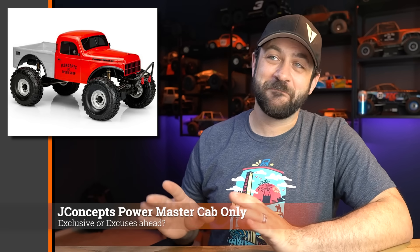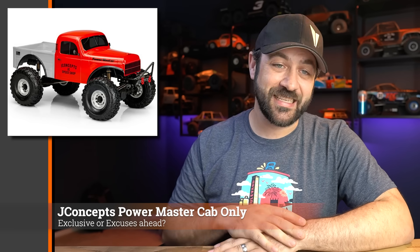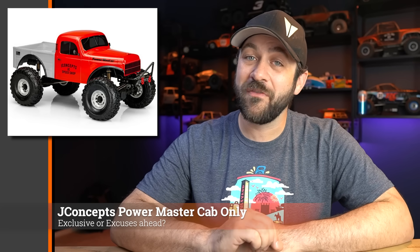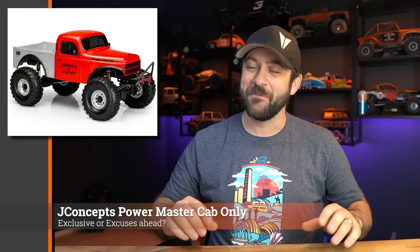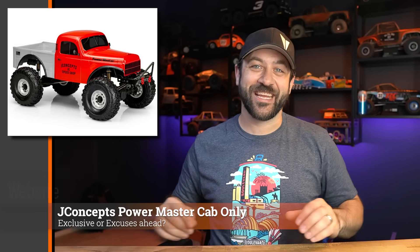Still an interesting name — a bold choice — but the cab-only style is something we've obviously seen a lot of. J Concepts pricing is generally much more competitive than others, so I can't imagine these won't find their way onto a number of rigs. Right now they're available on A Main; I assume they'll be available elsewhere soon.